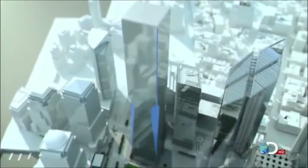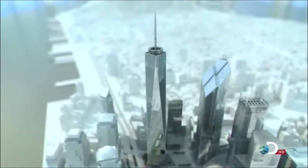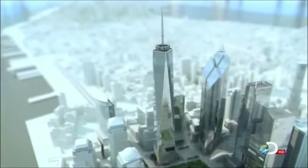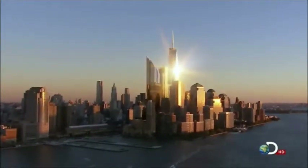Drawing inspiration from the original Twin Towers, the design of Tower One expands these chamfered corners, creating immense angled facades. The building is tapering back with a series of tall, thin, chamfered isosceles triangles, which do what that chamfer did on the original building — catch the light.